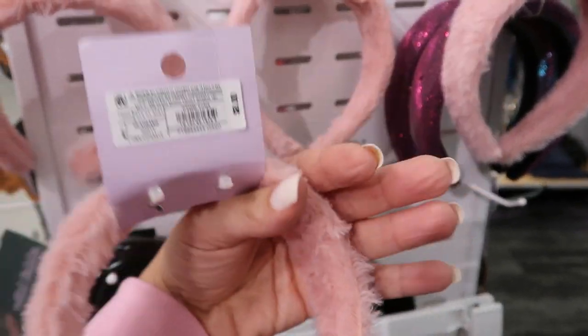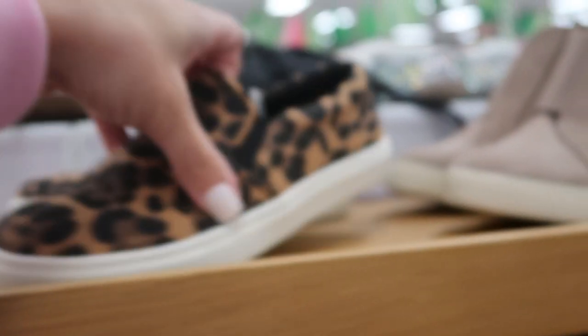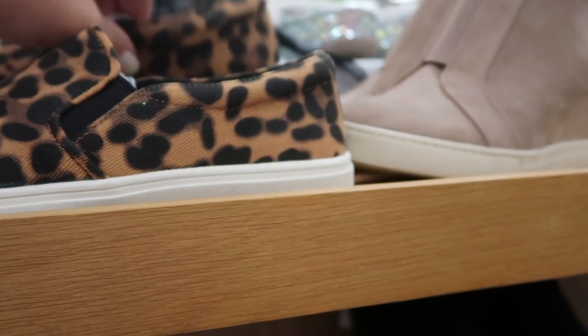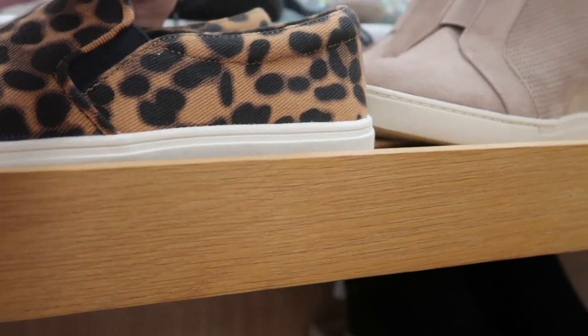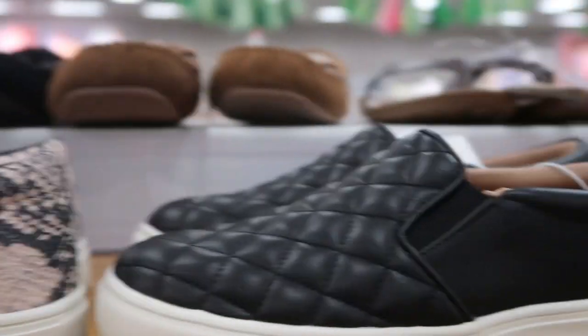I've been looking for a sherpa headband — this is fur, so close enough, and they're $8. There's a pink and a black from A New Day. There are also these little leopard slip-ons and they are $24.99.